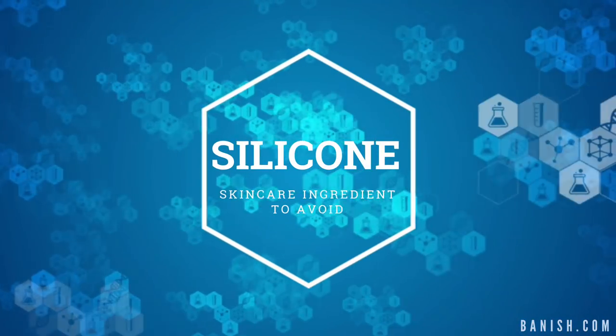And today what I want to talk about is one of the skincare ingredients — or makeup ingredients, or whatever, just an ingredient in general — that I like to avoid, that I think really affects my skin and my acne. And that is silicone. Today we are talking about silicone.